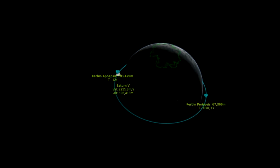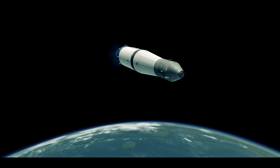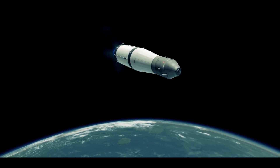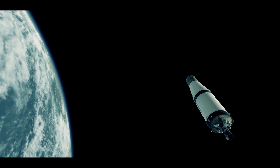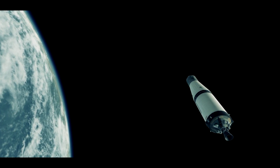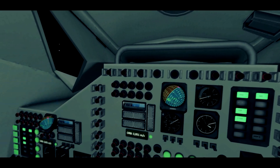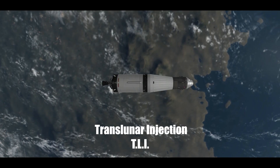Roger. Apollo 11, this is Houston. At one minute, trajectory and guidance look good and the stage is good. Booster, I show S-4B shutdown. Apollo 11, this is Houston. You are go for TLI, over. Roger, you're go for TLI. S-4B looking as planned.